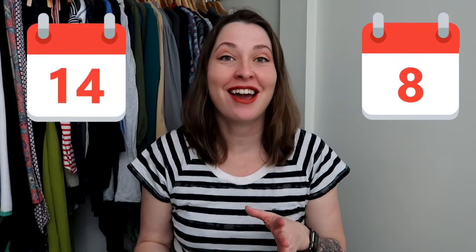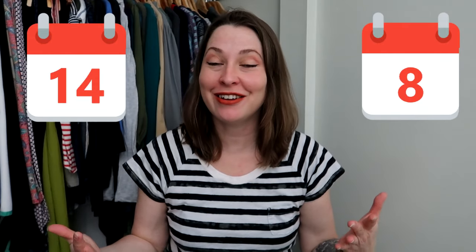Hello everyone and welcome to a What's Sold video. This is going to be everything that sold for me on the non-live platforms for January 8th to January 14th, and I have an Etsy sale to start.